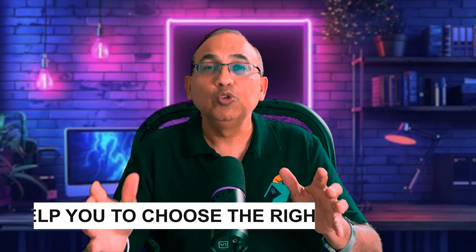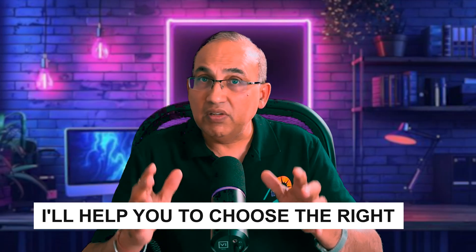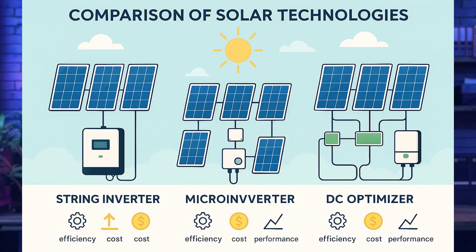Today I'm pulling back the curtain on the three biggest inverter mistakes we see happening day in and day out, and I'll help you choose the right inverter that not only saves you money but boosts performance and gives you peace of mind. Let's start with the most common mistake: choosing the wrong type of inverter for your roof. This is the classic debate — string inverter versus micro-inverter versus DC optimizer.